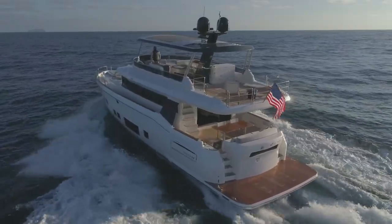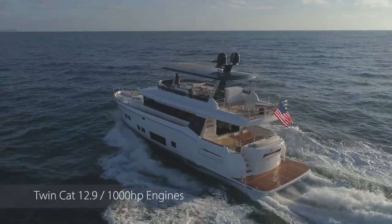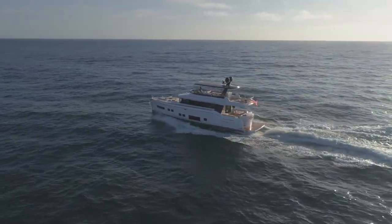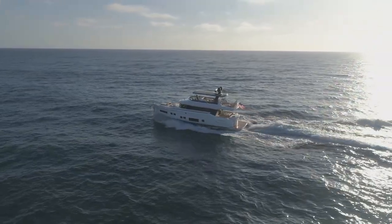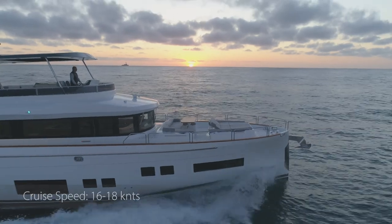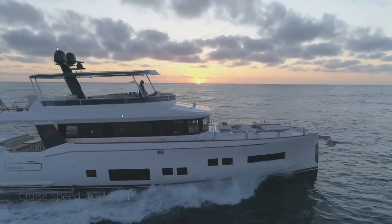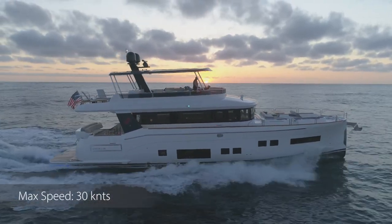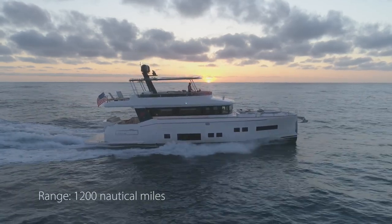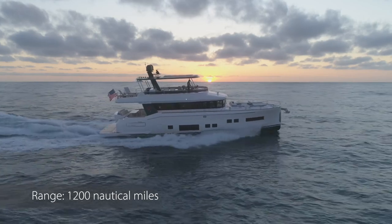This particular Serena 64 has twin Cat 12.9 1,000-horsepower engines with ZF joystick, bow thruster, and thrusters at variable speed, making docking really easy. It has a cruise speed of 16 to 18 knots, with wide open throttle nearly 30 knots, but at the efficiency level of 10 to 11 knots you've got 1,200 nautical miles of range with a 10% reserve.